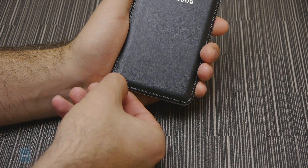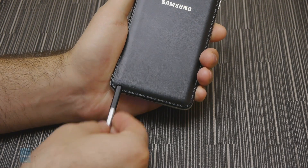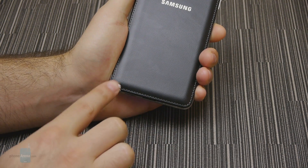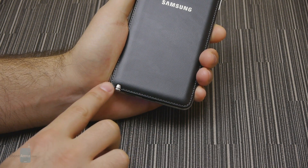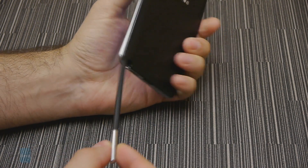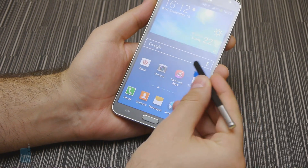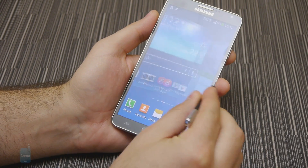The S Pen fits firmly in its dedicated slot. It is easier to take out and slide back in than before, but it doesn't blend seamlessly with the phone's design anymore, as a little bit of it protrudes out of the housing. The accessory is light and long enough to be held and used comfortably, although lefties might find its placement on the right rather annoying.